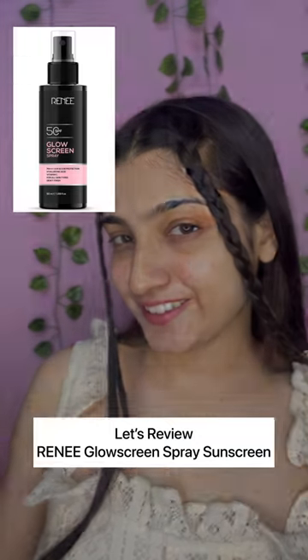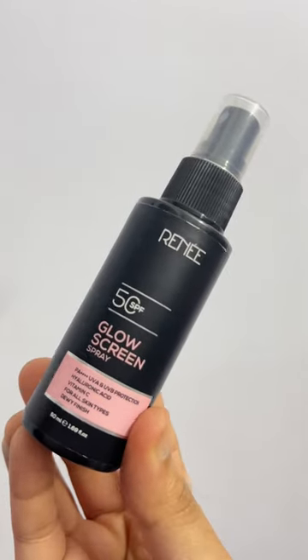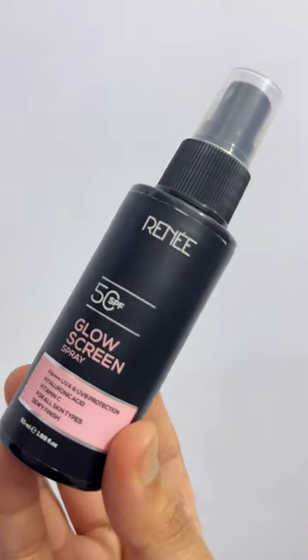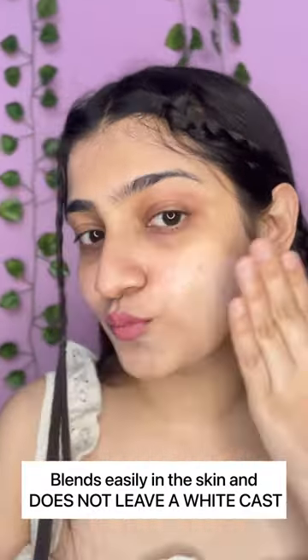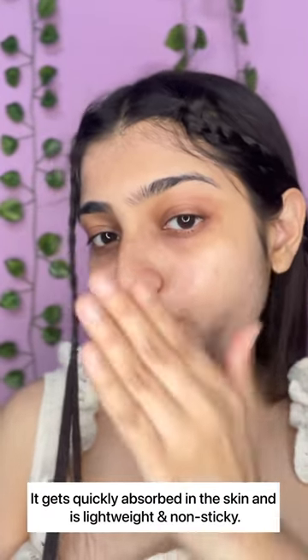Hi guys, so today we will review Renneke's newly launched Glow Screen Spray Sunscreen SPF 50 with PA++++ protection. It comes in a spray bottle — it is very easy to use and travel friendly. You can literally use it anywhere while you are traveling or anywhere.